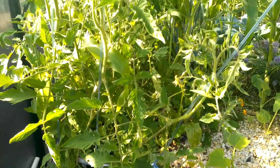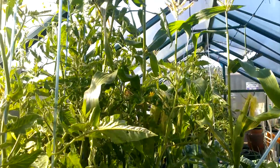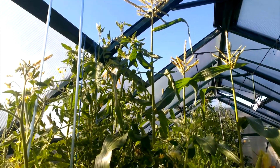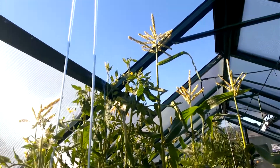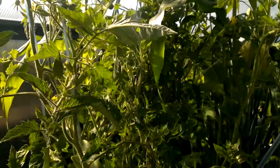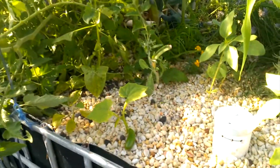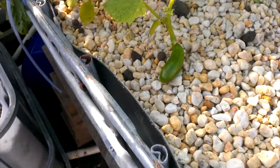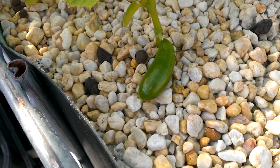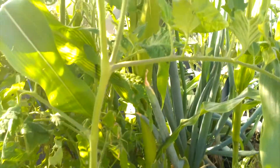Tomatoes have taken off a bit, they are growing out the roof, and so is the corn. There's a lone cucumber or zucchini, and some nice corn in there.